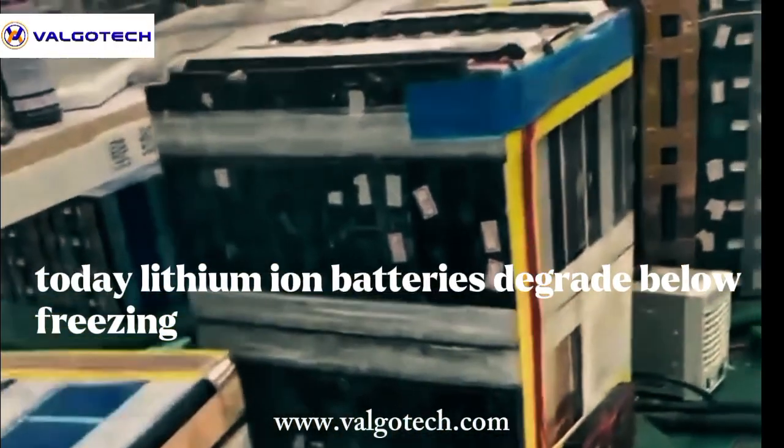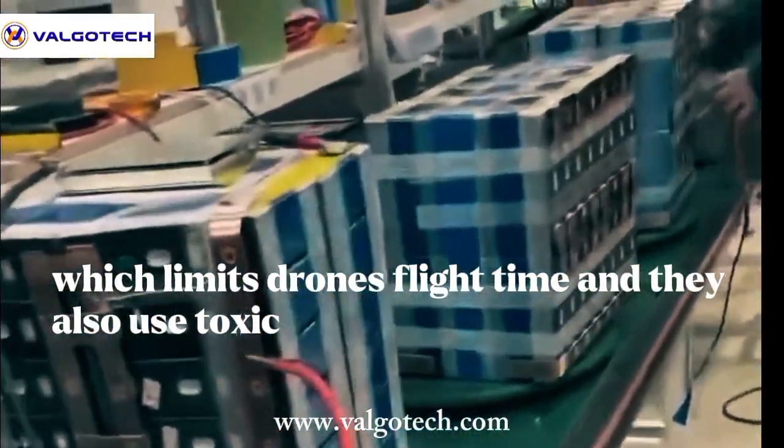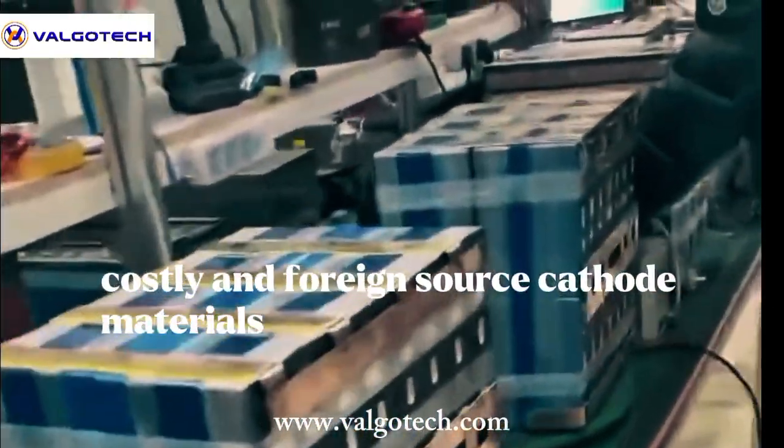Today, lithium-ion batteries degrade below freezing. They're heavy, which limits drones' flight time, and they also use toxic, costly, and foreign-sourced cathode materials.